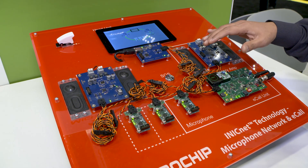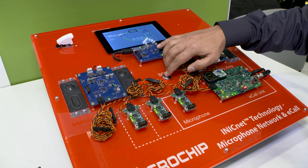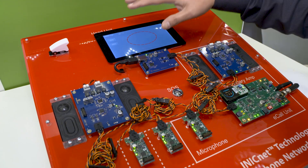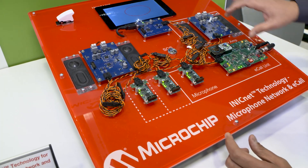So everything is running fine. Now in an e-call use case when a crash happens, we'll simulate that crash. Let me press this SOS button — now the crash has happened. You can see the head unit is gone and this particular amplifier is also out, but still this daisy chain is safeguarded.